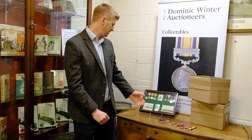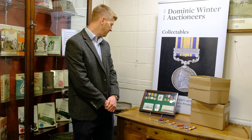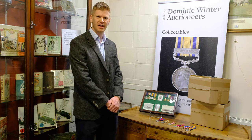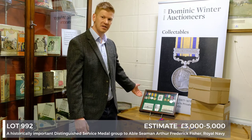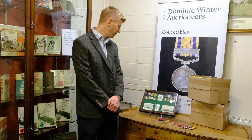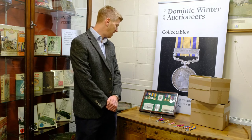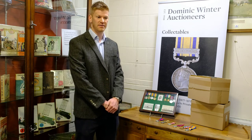Another really interesting group is this First World War and Second World War group, beautifully framed as you can see. It was awarded to an able seaman who had a very interesting naval career. He served during the First World War and was present on HMS Marlborough at the Battle of Jutland on the 31st of May 1916.